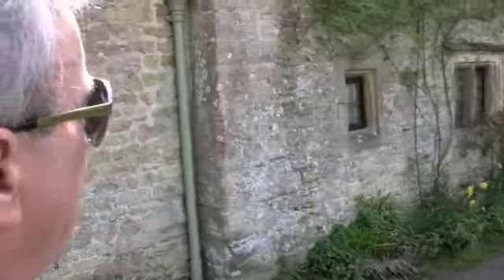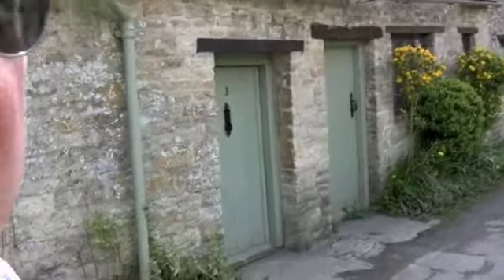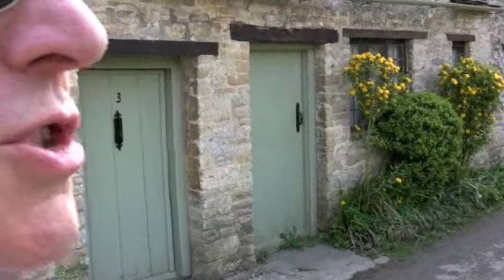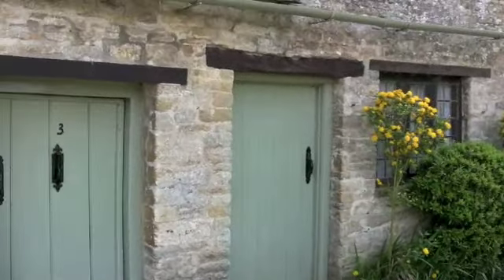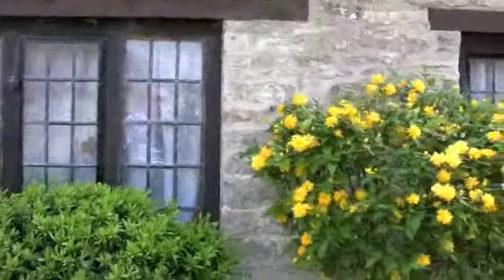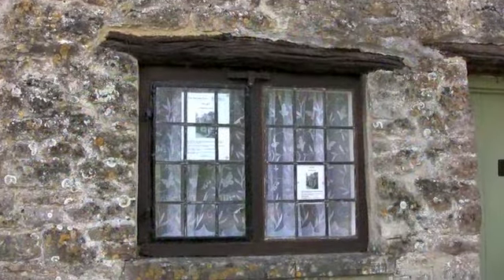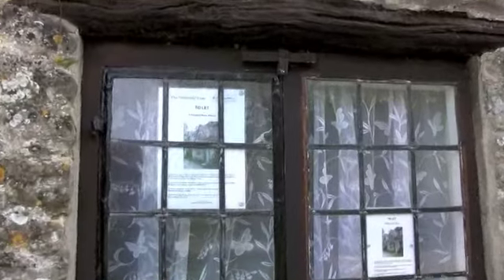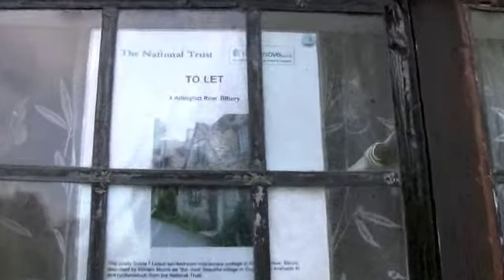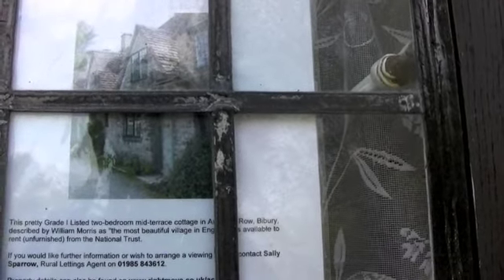Everything in National Trust colors, of course, which is quite nice, and things are just coming out into bloom. Last time I was here it was an extremely cold and chilly day in the middle of winter, but now it's looking really nice. And lo and behold, you can actually rent these properties here — doesn't say how much, but I guess we could find out.